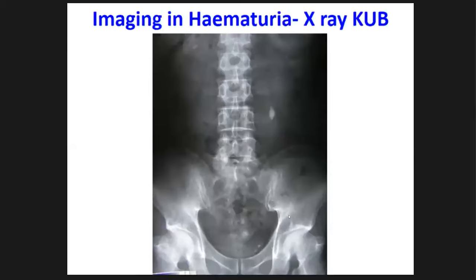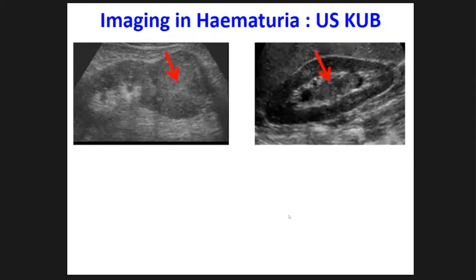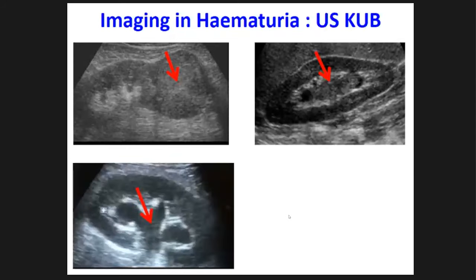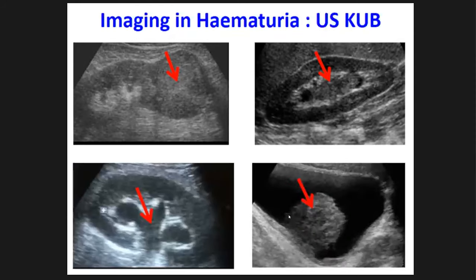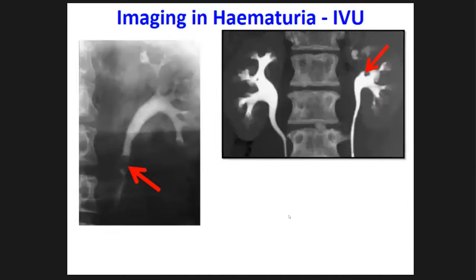X-rays are good to detect stones but need further evaluation. Ultrasound is very good — widely available and non-invasive. It can detect renal tumors, soft tissue lesions filling the pelvicalyceal system suggestive of upper tract tumors, hydronephrosis needing evaluation, and bladder tumors if the bladder is sufficiently distended and the lesion large enough. Intravenous urograms, though less commonly performed now, can show filling defects in the ureter or pelvicalyceal system suggestive of upper tract urothelial tumors, and large bladder tumors as filling defects in the bladder.